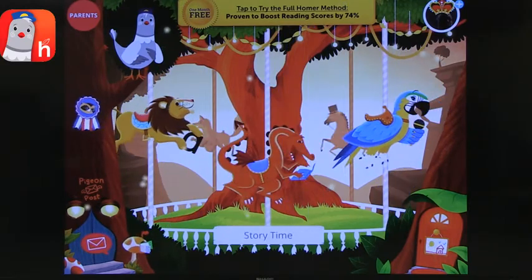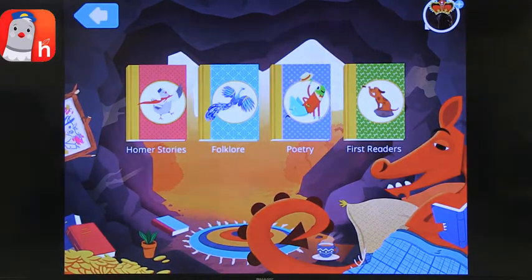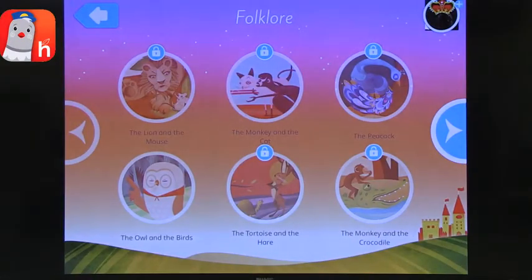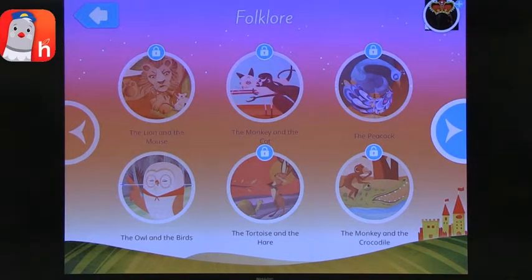Homer has other features beyond phonemic awareness and basic reading — for example, story time. Research shows that digital stories, as long as they don't have too many distracting interactive games or activities that don't support the content, actually support comprehension. You can look at a folklore story, and some are available for free while others are locked. There's quite a bit available without paying more, and if you want you can get a full license to access all the stories.